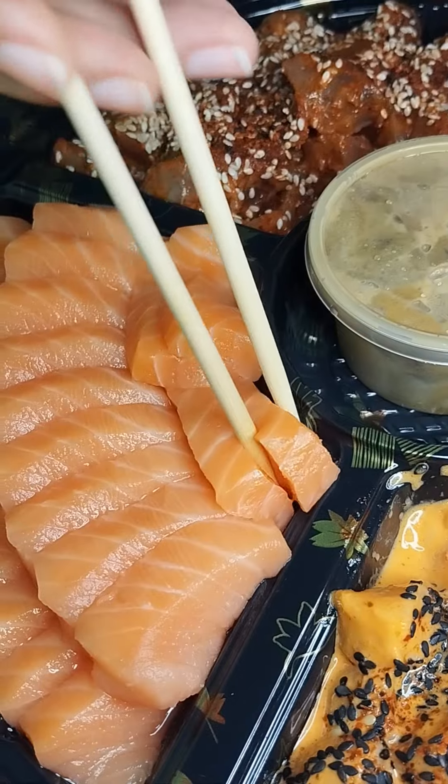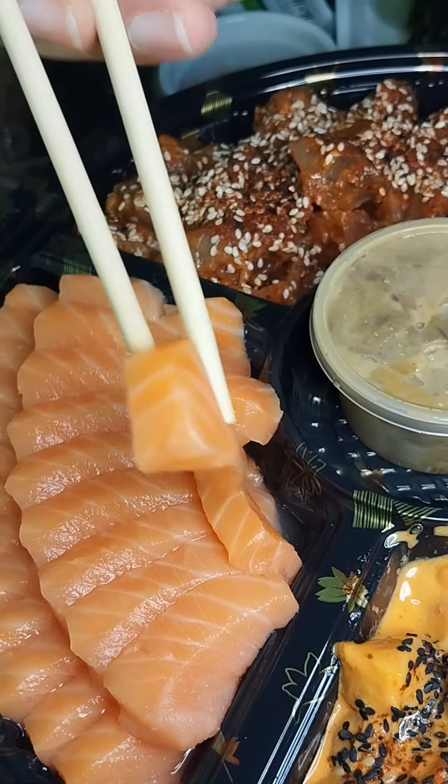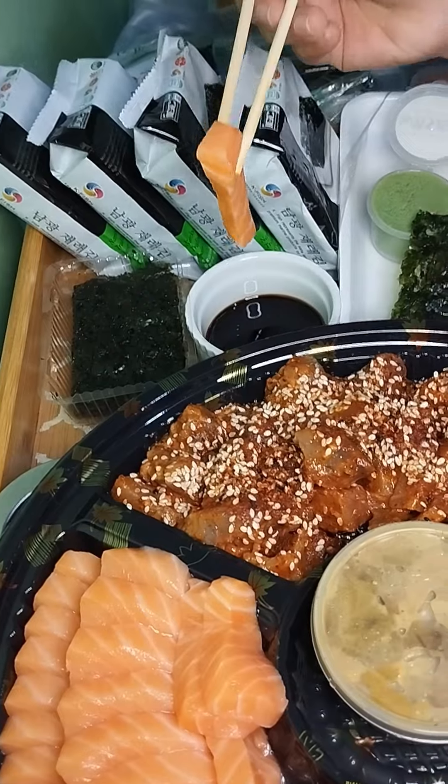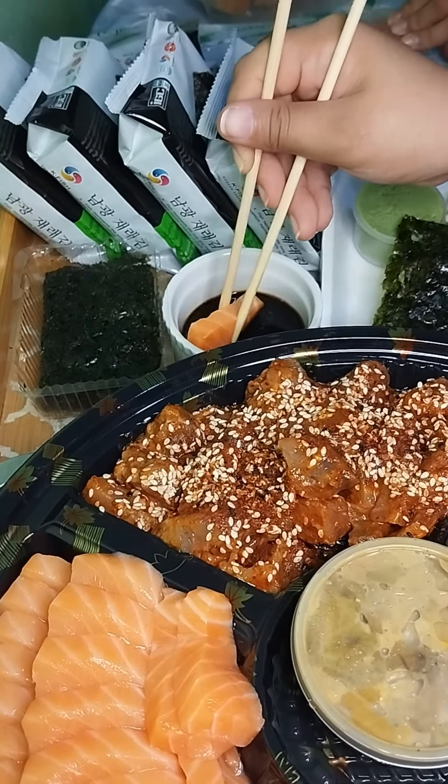Wala akong masabi guys. Kahit walang spicy sauce, masarap both salmon and tuna sashimi. At syempre, mas masarap kung isasaw-saw mo siya sa Kikuman soy sauce.